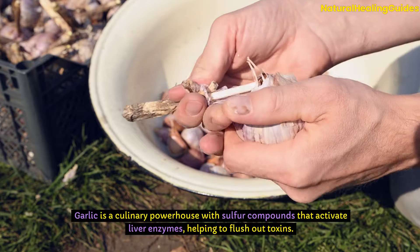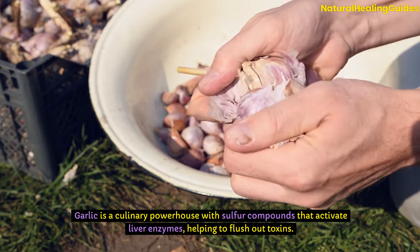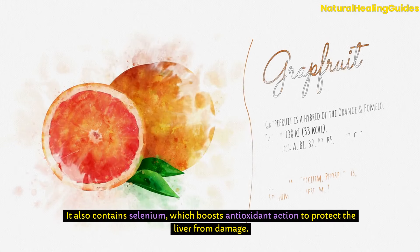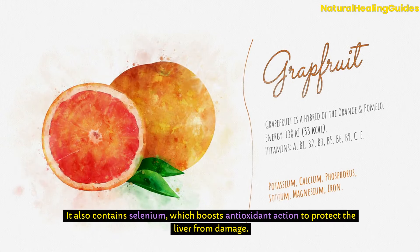Garlic is a culinary powerhouse with sulfur compounds that activate liver enzymes, helping to flush out toxins. It also contains selenium, which boosts antioxidant action to protect the liver from damage.